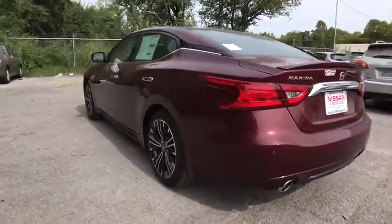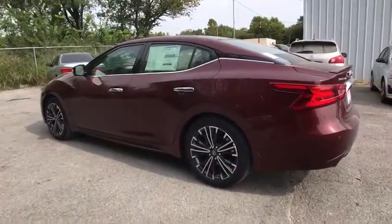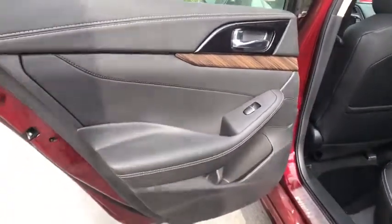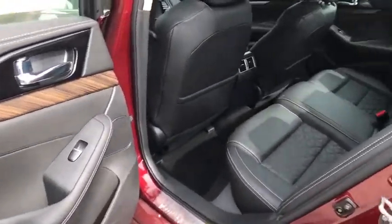Here are some of this vehicle's great options: stability control, anti-lock braking system, traction control, navigation system, remote engine start, steering wheel audio control, power passenger seat, keyless entry.